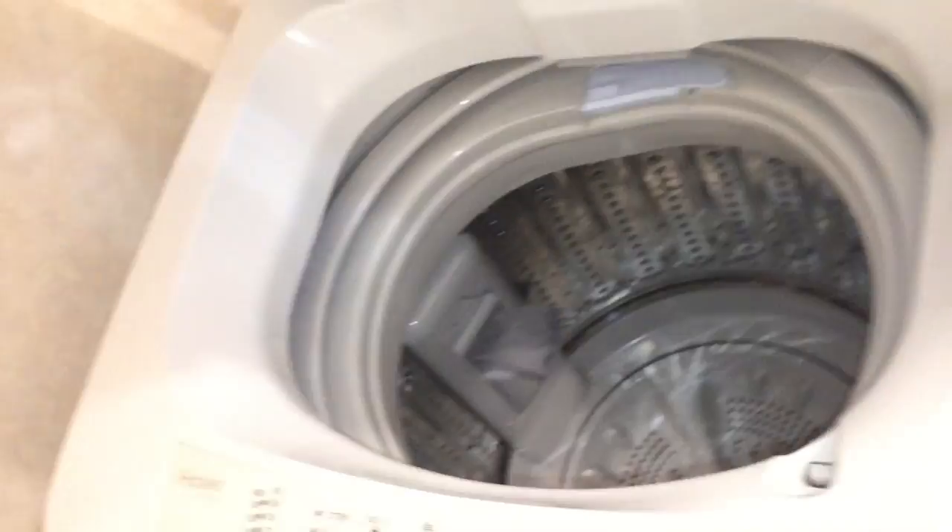The actual bathroom — not the toilet, but the place where you wash. And it's also the laundry room, as you can see. You've got this washer here.